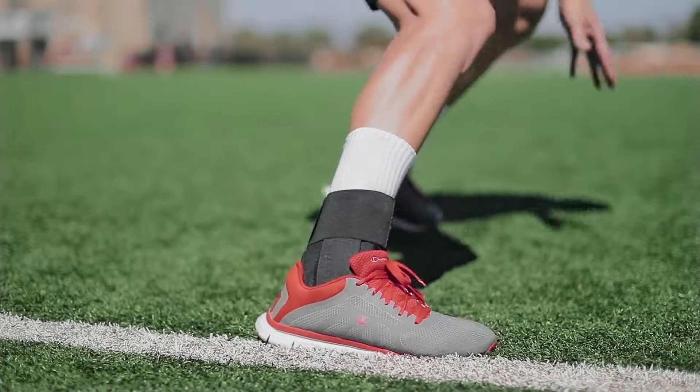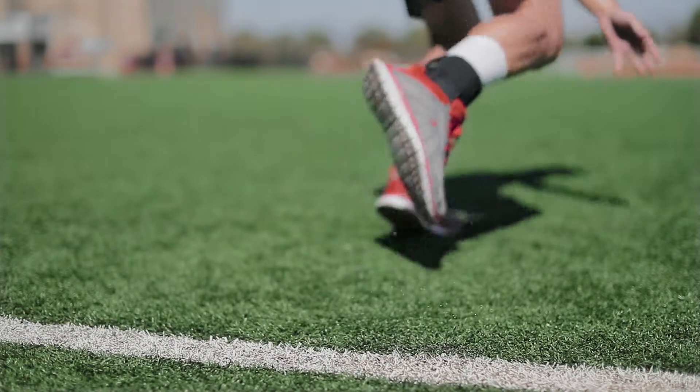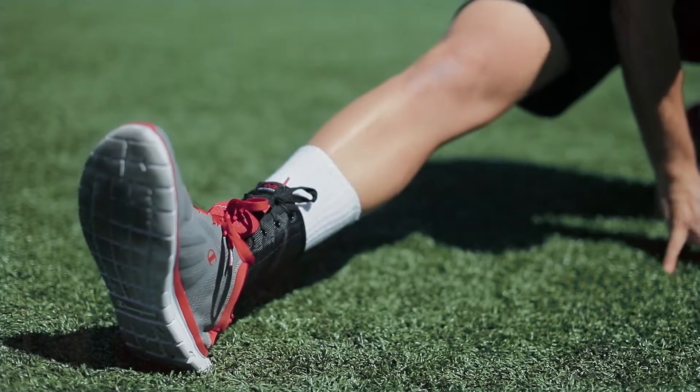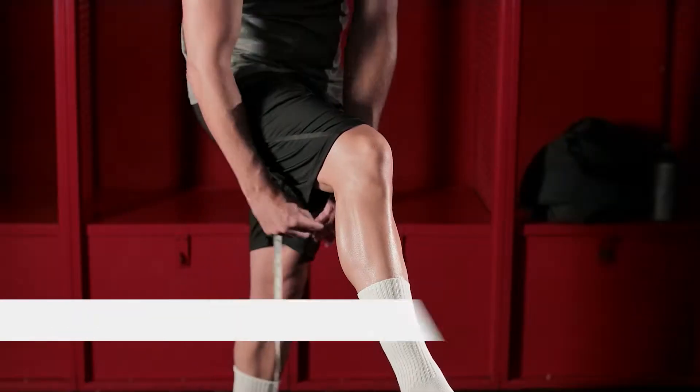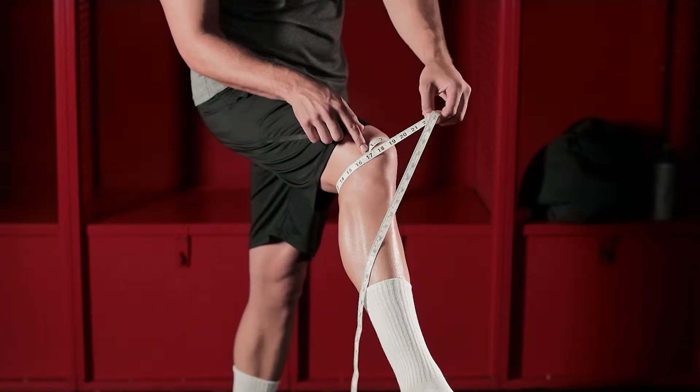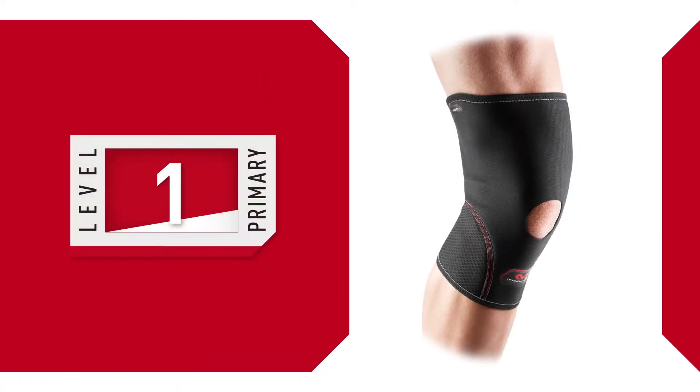Injuries and conditions range from minor annoyances to major surgical events. McDavid has a protection level for every situation or condition. Be sure to take accurate measurements to guarantee the best fit for the best support and performance results. Choose your level of protection.